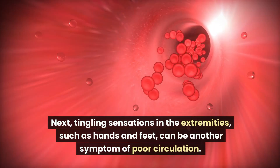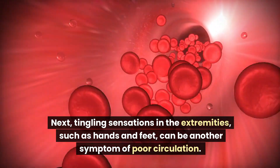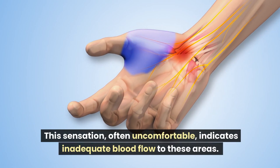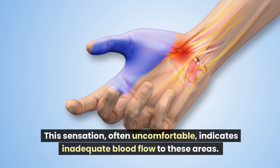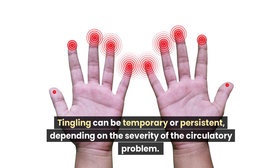Next, tingling sensations in the extremities, such as hands and feet, can be another symptom of poor circulation. This sensation, often uncomfortable, indicates inadequate blood flow to these areas. Tingling can be temporary or persistent, depending on the severity of the circulatory problem.